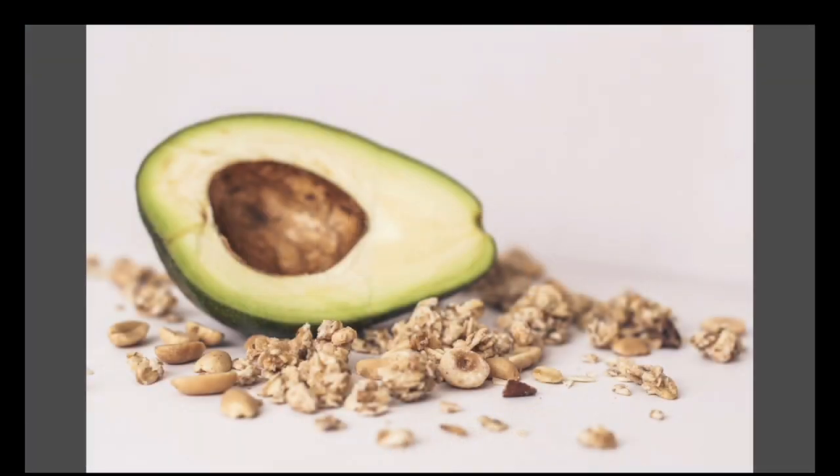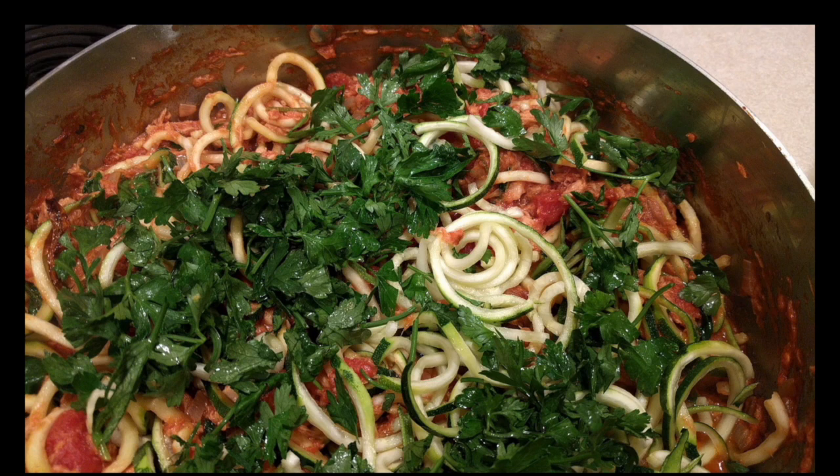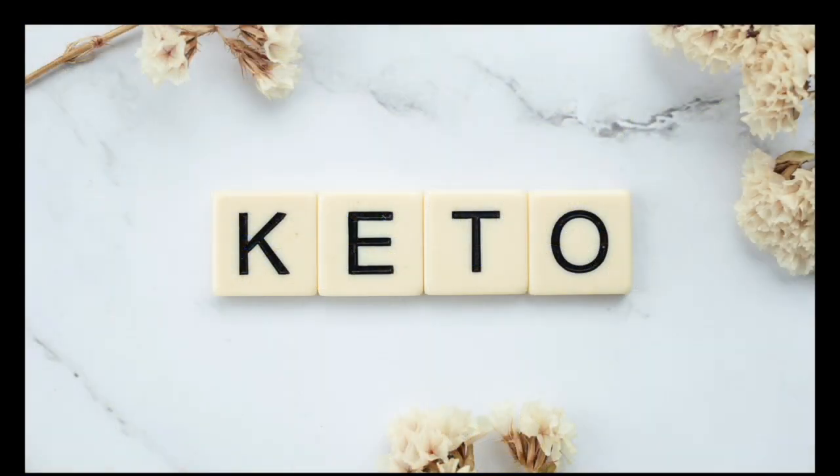Hello everyone, welcome to my channel. Hope you are doing well. In today's video I'll be talking about what to eat and what to avoid. If you like videos related to health, please do subscribe to the channel, hit the bell icon, and give a thumbs up so that I can come up with more videos with lots of information. So here we begin, let's go.